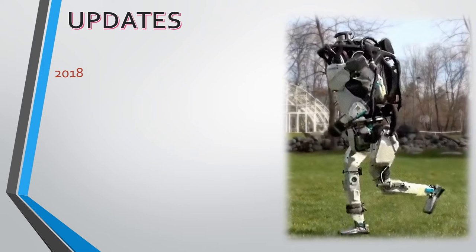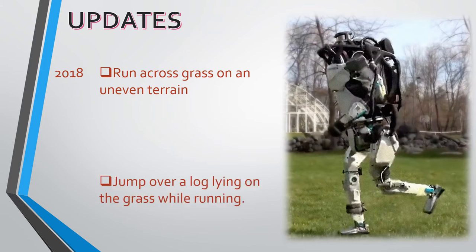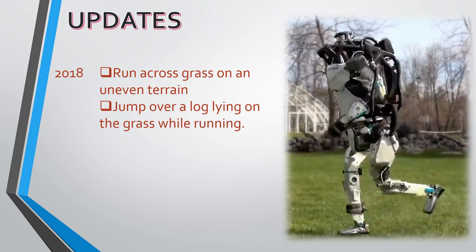In 2018, I can run across grass on uneven terrain as well as jumping over a log lying on the grass. As the video shows at the beginning, I learned to run around while jumping over boxes.